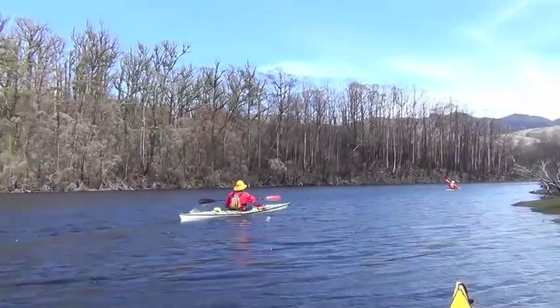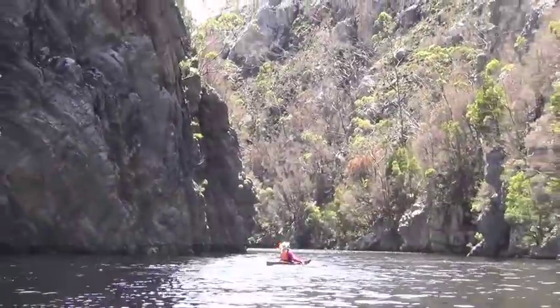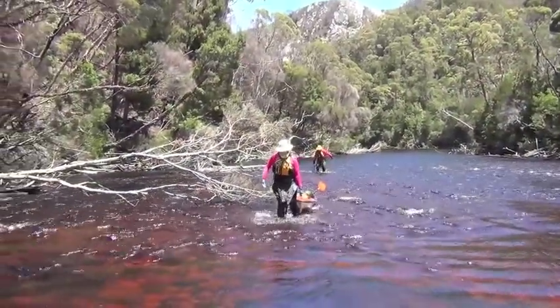The next day we undertook a day journey up the Davie River and through the Davie Gorge, paddling upstream as high as we could, until the rapids proved too difficult to pass.